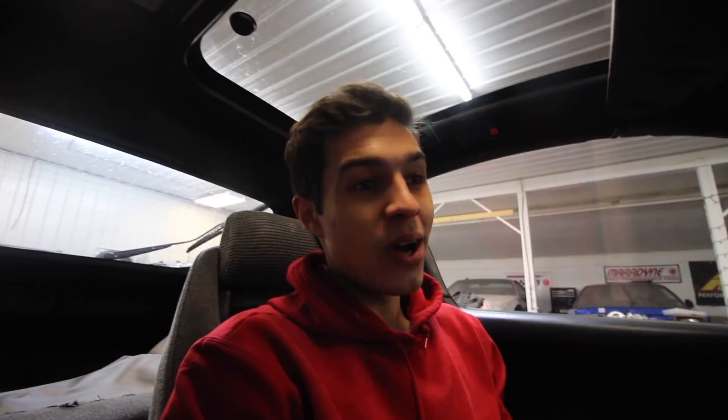We're giving her a little detail, giving her some love. It's an automatic of course, but I mean, that's not really an issue — obviously we're going to be swapping it. I am however going to focus on aesthetic stuff first, so if there are any companies out there able to hook it up, let me know.